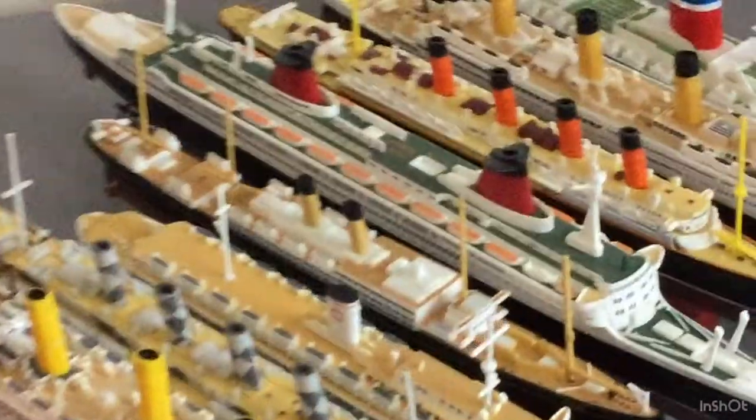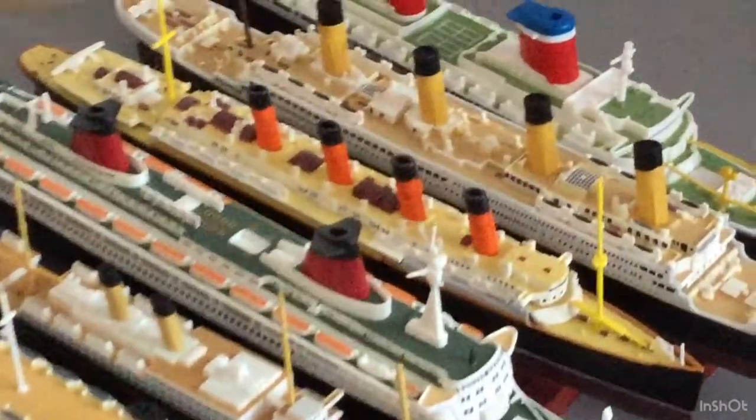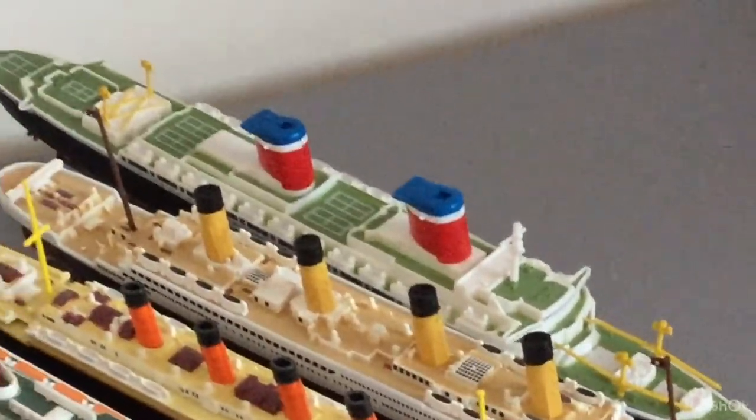This is my ship collection: HMHS Britannic, HMT Mauritania, MV Wilhelm Gustloff, RMS Celtic, SS France, RMS Lusitania, RMS Titanic, and SS United States.